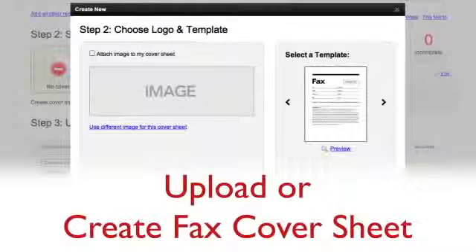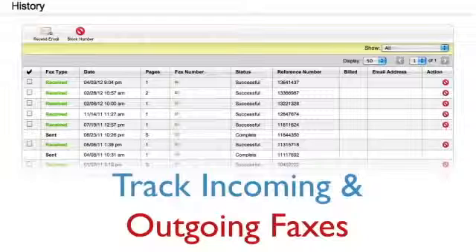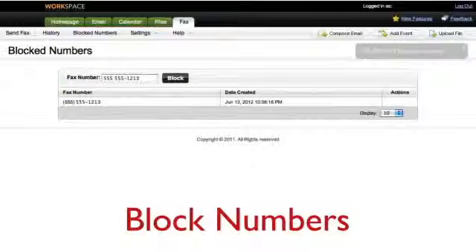Fax through email comes with a bunch of great features that make it a breeze to manage your account. You can use the web-based fax manager to upload a fax cover sheet or create one using our quick three-step cover sheet wizard. Track incoming and outgoing faxes through the usage history. Request email confirmation to verify your fax was received. Block numbers you don't want to receive faxes from, including international numbers.